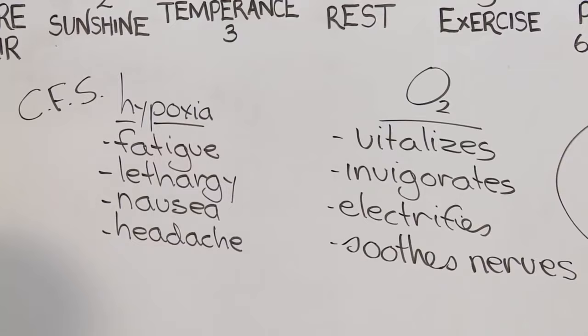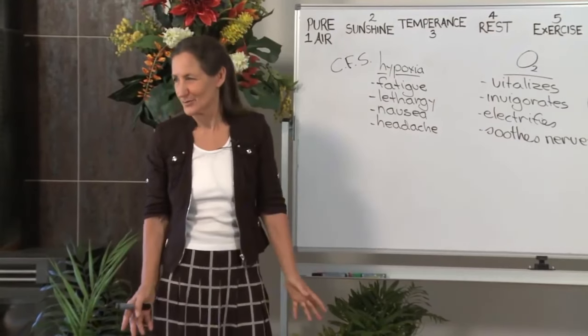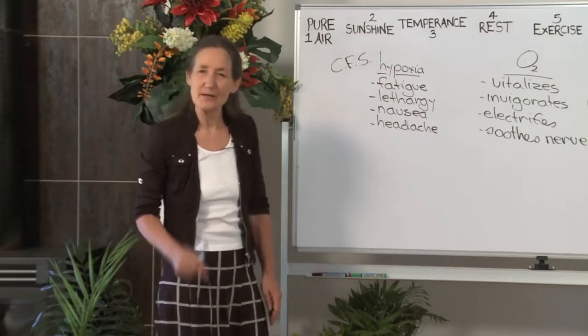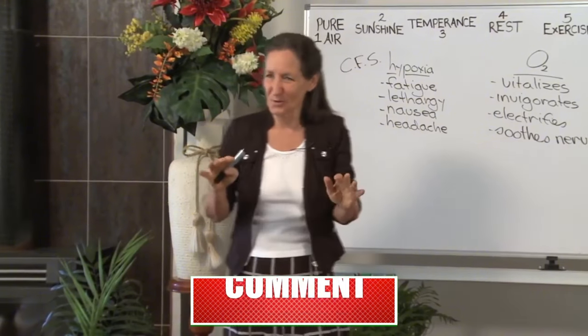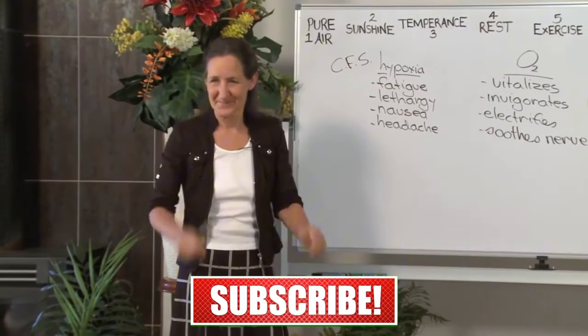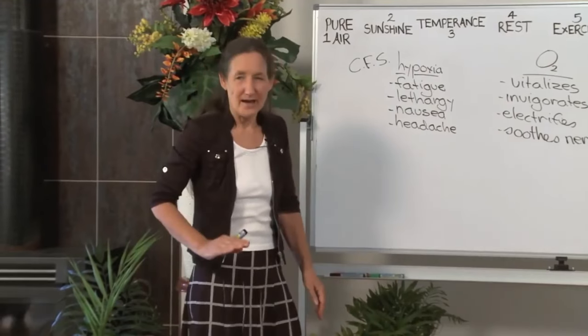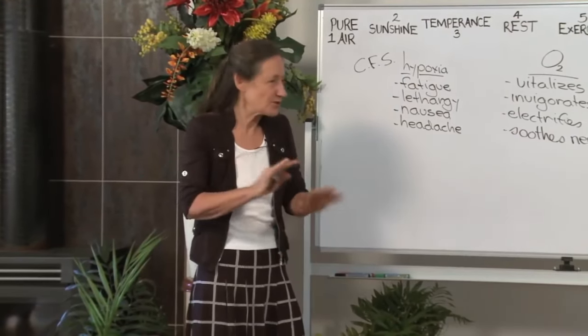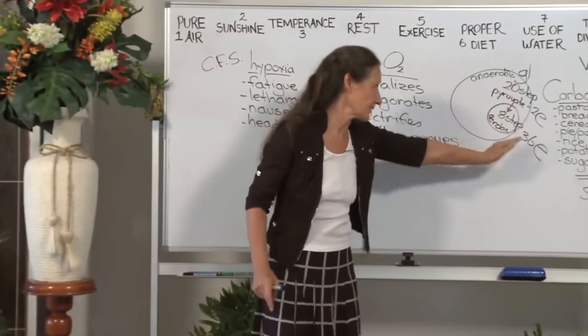How many people, when you ask them how they are, say 'all right' or 'not too bad'? What does 'not too bad' mean? Not too good. How many people say 'fantastic'? It's sad, isn't it? And age has got nothing to do with this. When I came close to my 50th year, I was shocked at how all my friends were dreading it. Age has got nothing to do with how we feel — we should feel fantastic every day of our life. And you can see from what I showed you in the cell, one reason is simply lack of oxygen.